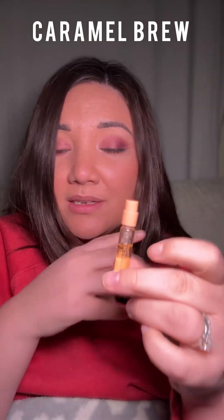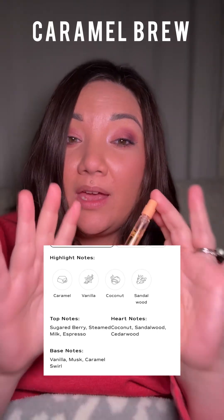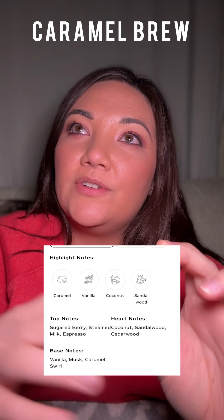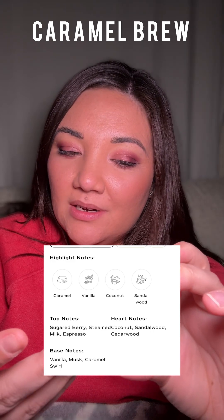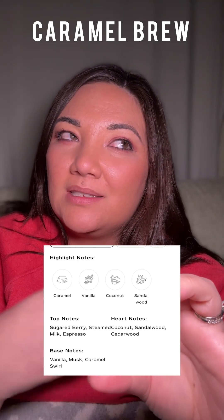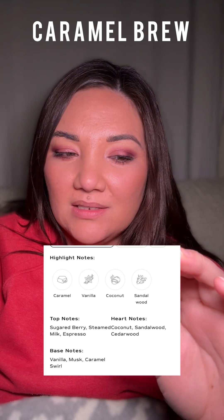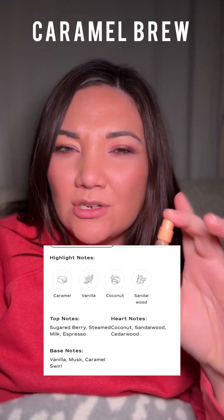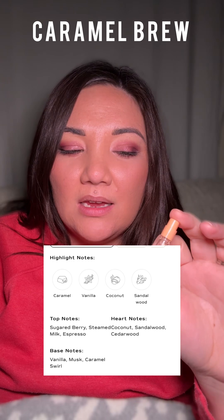Last one is Caramel Brew and this is the one I got a full-size bottle of. It's very caramel heavy — caramel on skin. It actually reminded me of Skylar's Vanilla Sky, so I sprayed them side by side. They're not the same but it gave me a similar vibe. The Skylar one has a lot more cashmere feel and more sandalwood, whereas this one is less woody, more salted caramel, deeper, and more gourmand.